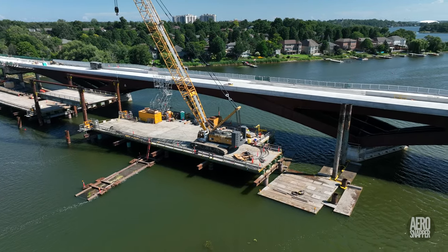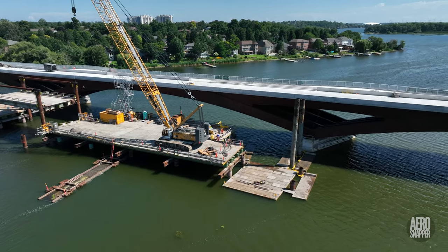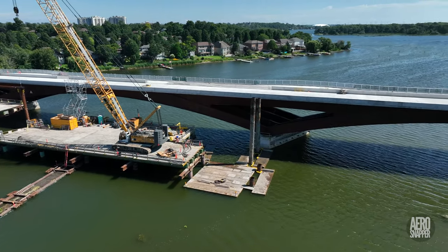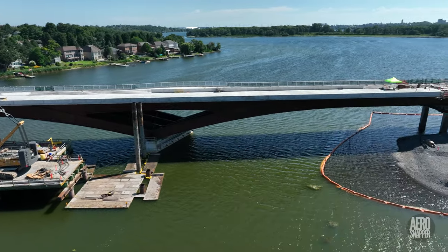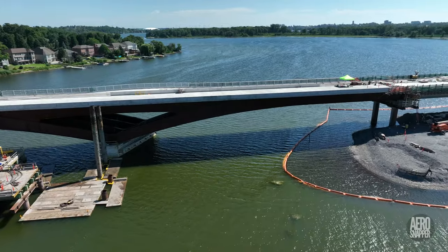Alongside the steel span, work continues to remove the trestle roadway. The gap grows larger by the day, revealing how the bridge will actually look when the temporary causeway is gone.